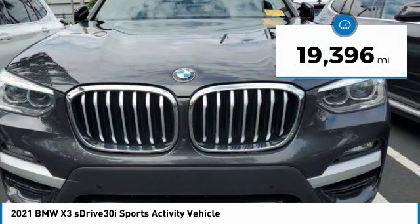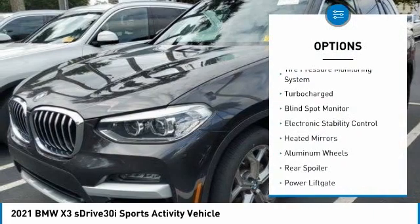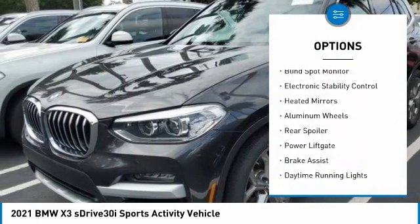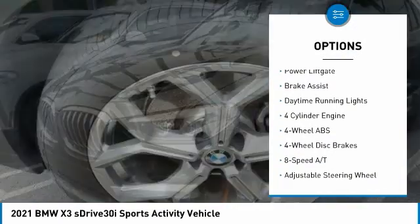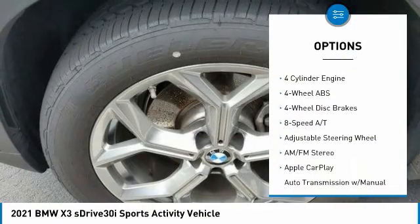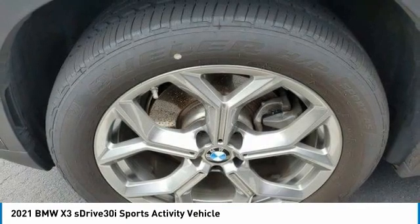This vehicle has less than 20,000 miles. Here are some of this vehicle's great options: tire pressure monitoring system, turbocharged, blind spot monitor, electronic stability control, heated mirrors, aluminum wheels, rear spoiler, power lift gate, brake assist, and daytime running lights.